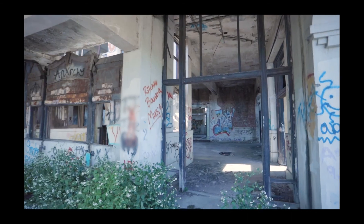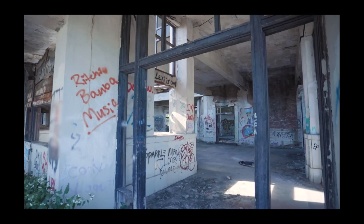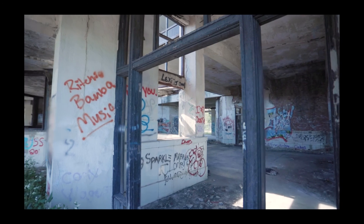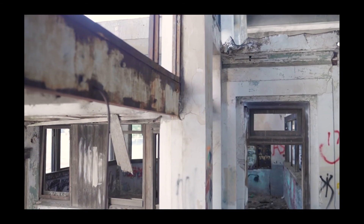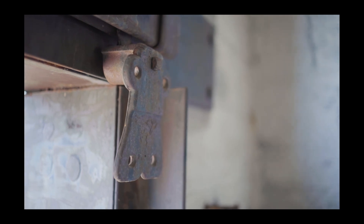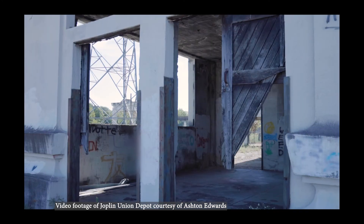The Missouri Department of Natural Resources' State Historic Preservation Office has owned the building since 1998 with hopes of finding a buyer who will rehabilitate the structure. Supporters hope that listing the Joplin Union Depot as a place in peril will raise awareness of the property's availability and help find a developer to restore this important piece of Joplin's history.